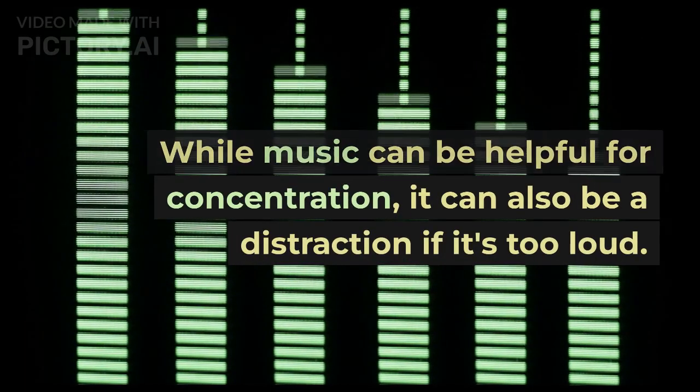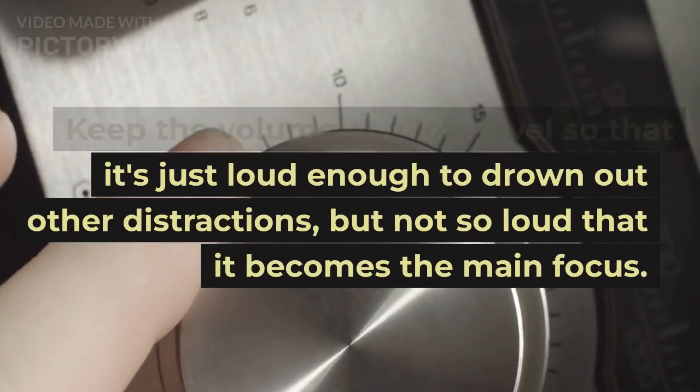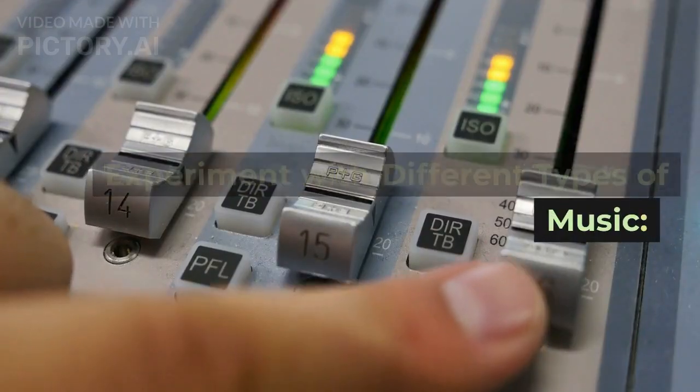Set the volume at a low level. While music can be helpful for concentration, it can also be a distraction if it's too loud. Keep the volume at a low level so that it's just loud enough to drown out other distractions, but not so loud that it becomes the main focus.